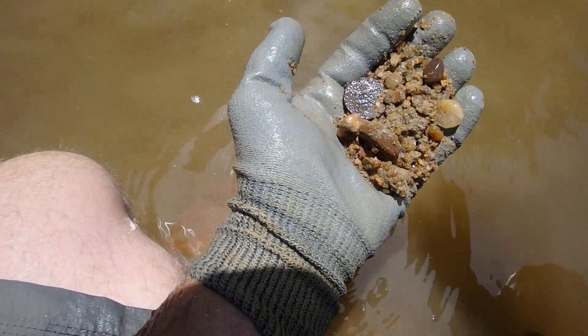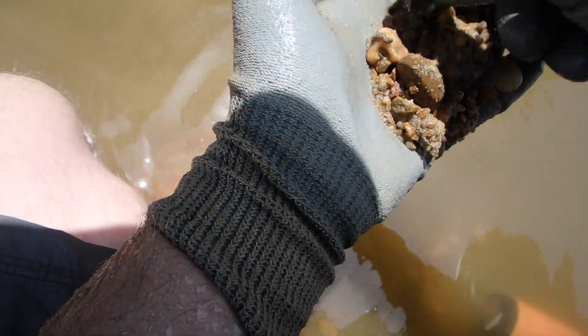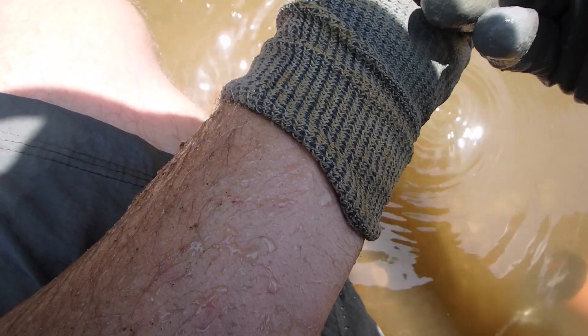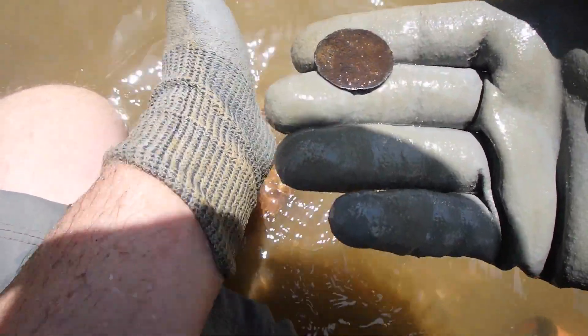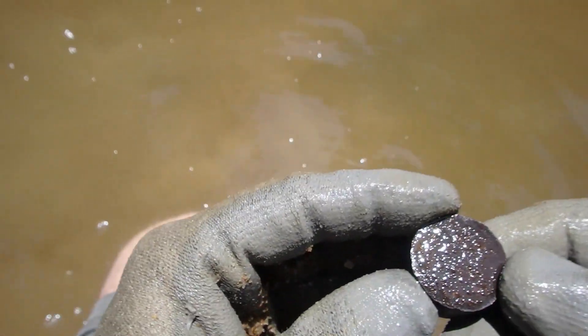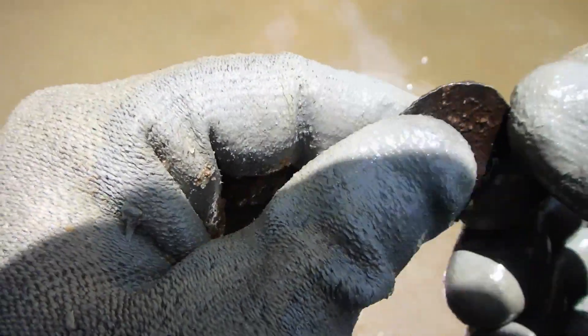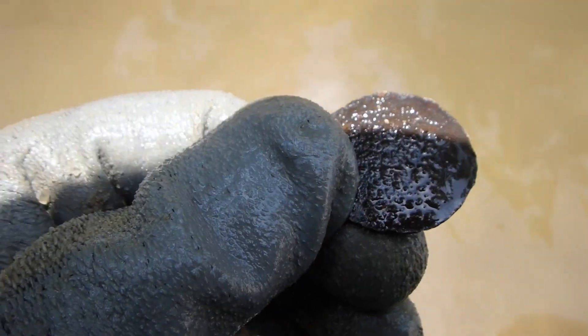All right, I finally got a good signal out here in the water and it looks round. I can't really tell what it is yet, haven't cleaned it off yet, but it's definitely an old copper for sure. It's pretty toasted. We'll check it out a little bit.